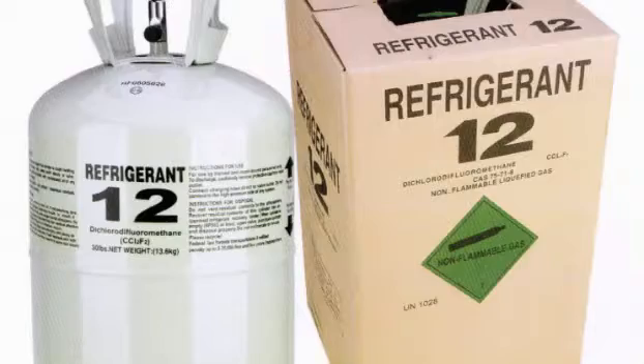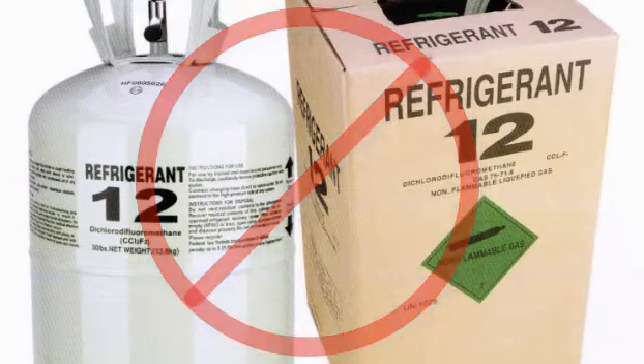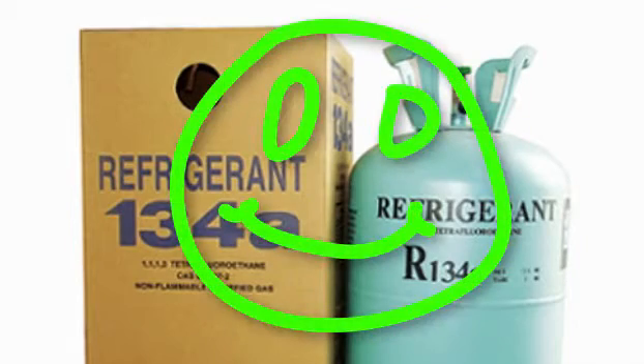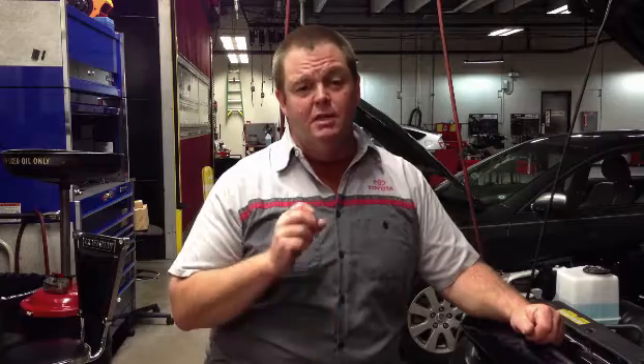Now, older cars used Freon R12, but we can't use it anymore because of the atmosphere. So now we're using R134A gas. This stuff stays in the system and it doesn't leak near as much as it used to. If your air conditioning is starting to blow warm, have it checked to see if you have a leak. If you do, it's time to replace whichever component is leaking.